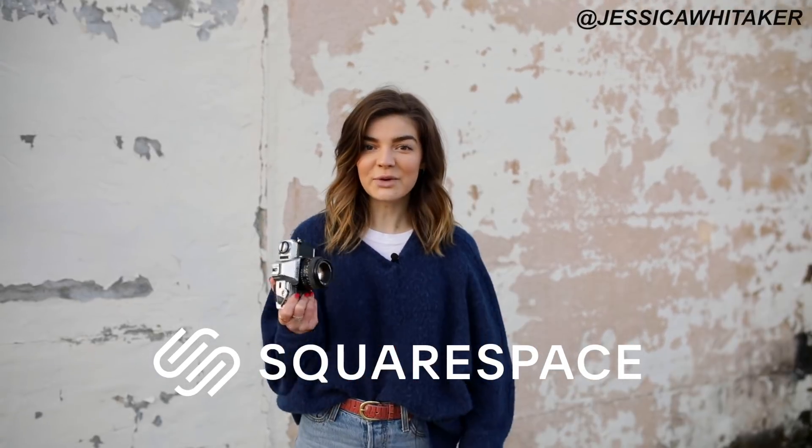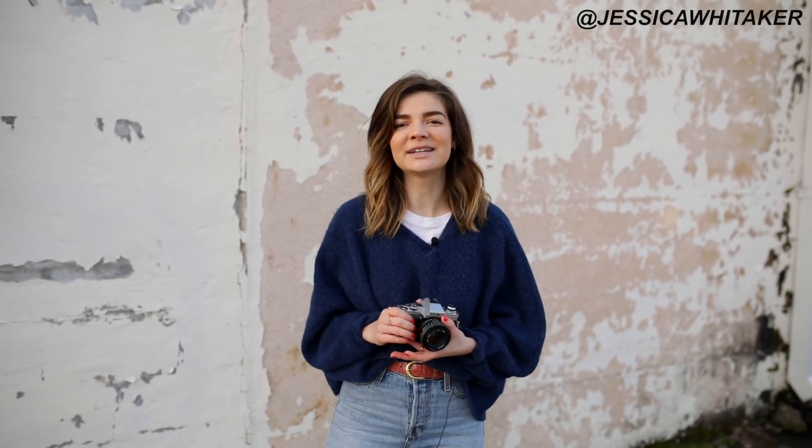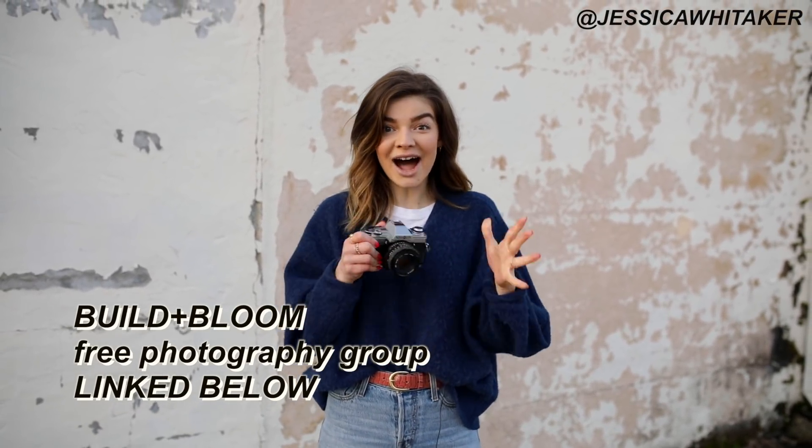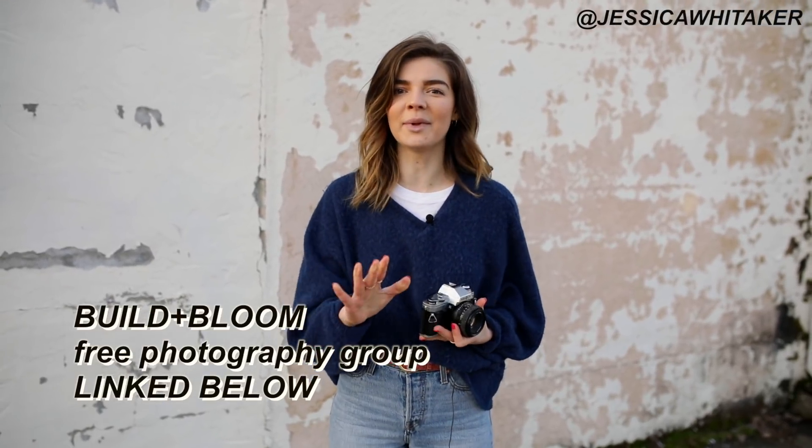Before we meet the models, I want to thank Squarespace for sponsoring this video. Squarespace is the all-in-one platform to build a beautiful online presence and run your business. I've used Squarespace personally on my photography website as well as Build and Bloom's website. Build and Bloom is my free photography Facebook community, which we recently expanded to in-person free workshops all around the nation. With Squarespace you can have not only your website but also an online store — we sell merch and presets — plus email campaigns and marketing. If you're looking to build a beautiful website that only takes a weekend to set up, I highly recommend Squarespace.